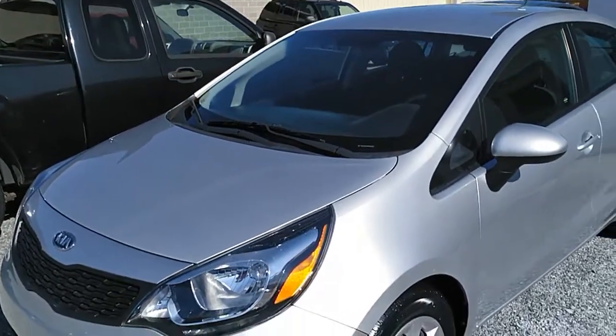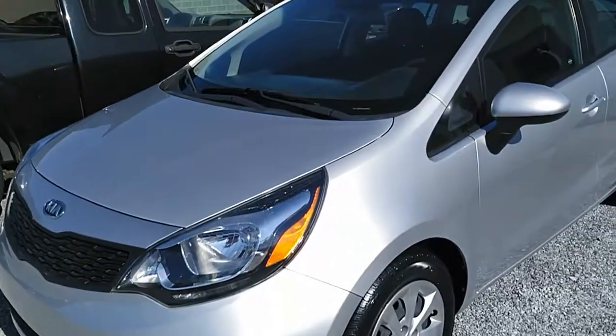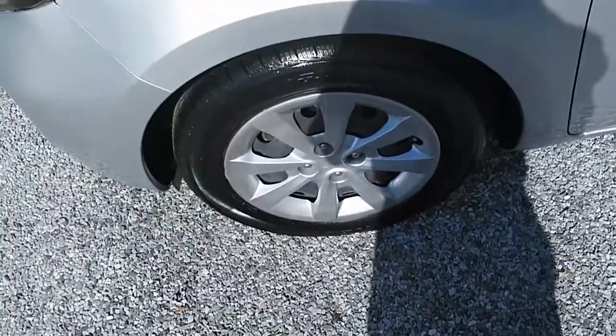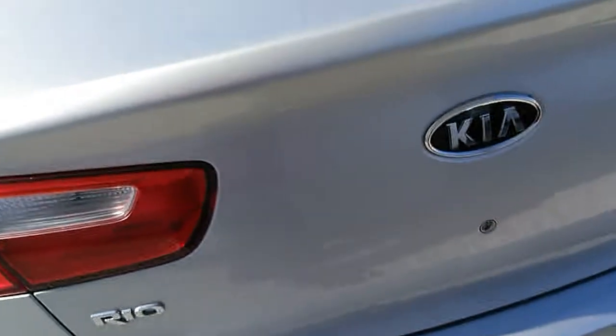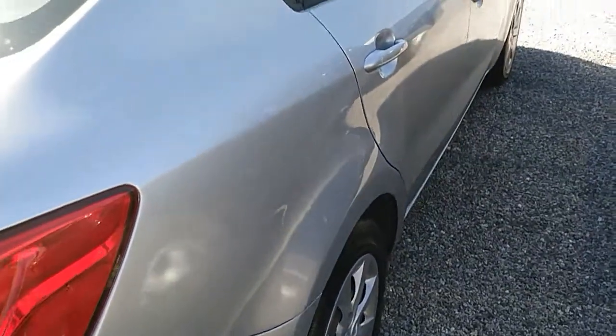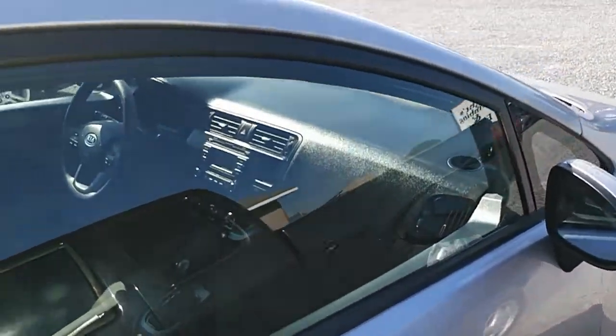Today we're checking out this 2012 Kia Rio. It's got about 35,000 miles on it, tinted glass, and it's in really good shape with steel wheels and hubcaps. Pretty nice interior with lots of room for a small car. We're going to continue making our way around and then get inside to check out the interior, get the exact miles, and all that other good information.